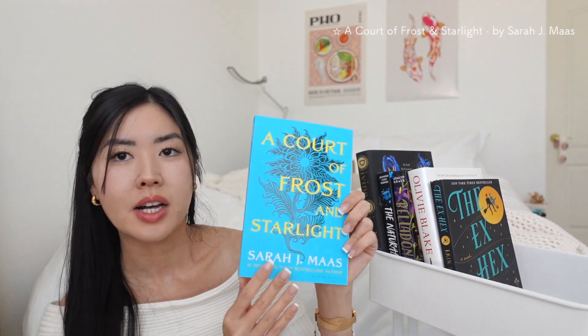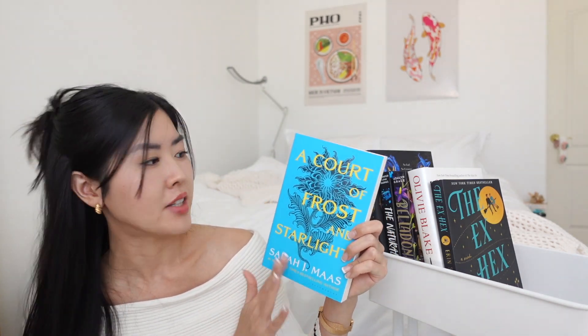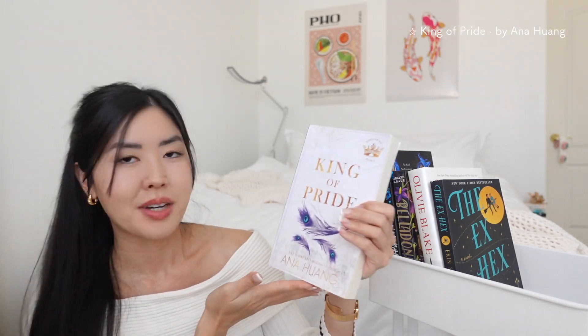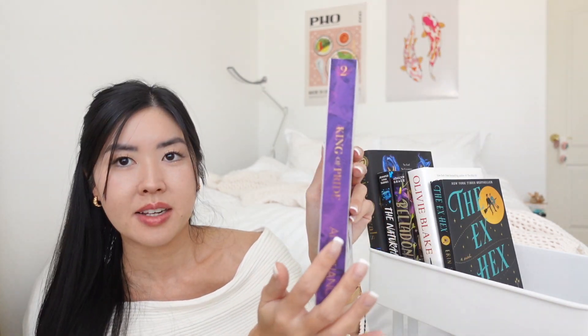Next I have *A Court of Frost and Starlight* by Sarah J. Maas — the novella in the series. I love the cover, it's so pretty. Then I have *Kingdom of the Wicked* — actually titled here as Kingdom Pride — by Ana Huang. I absolutely love the cover with the purple feathers.